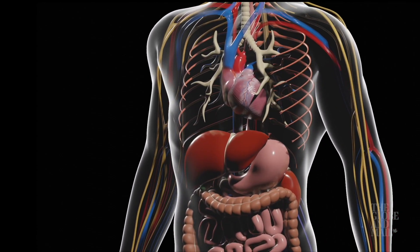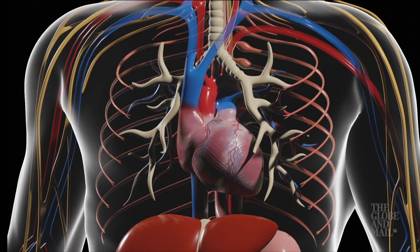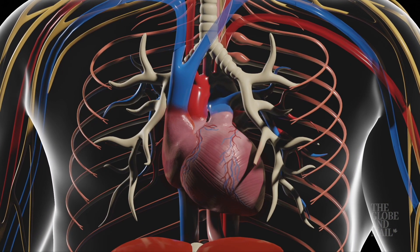Blood vessels will dilate, which in turn makes the heart beat faster and generates more internal heat. The body can quickly become overwhelmed.